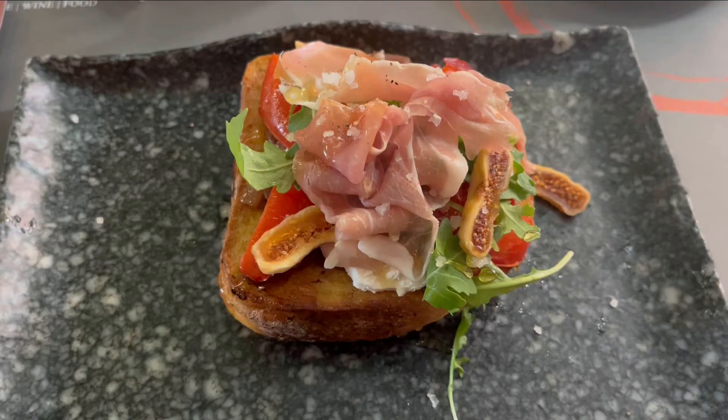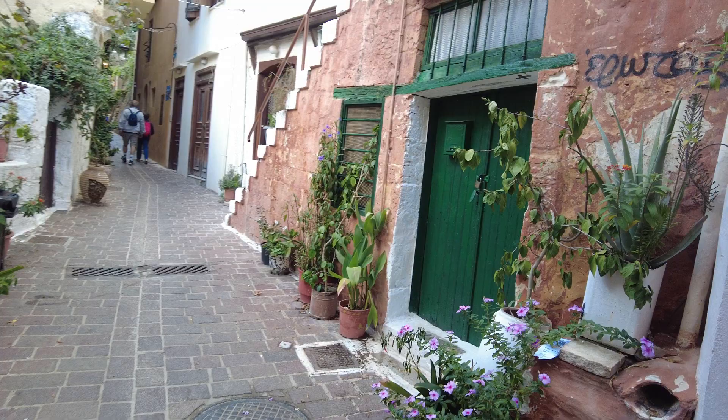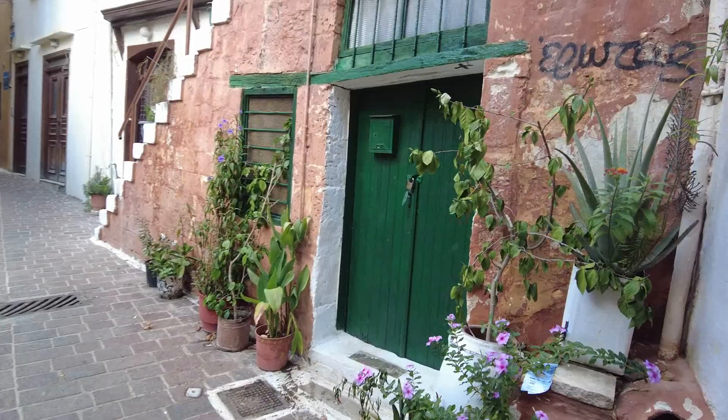After a slow morning start, after breakfast in Hania, Edward got his shop on before we headed out to explore the Akrotiri Peninsula.